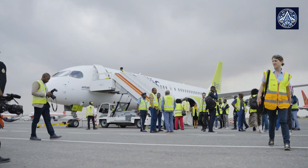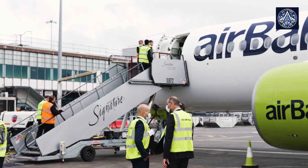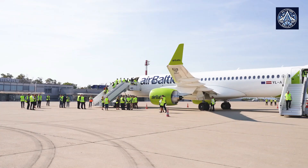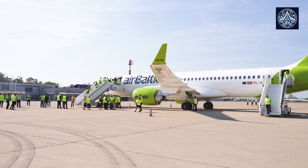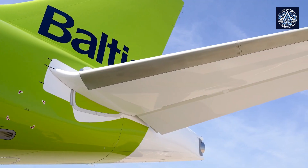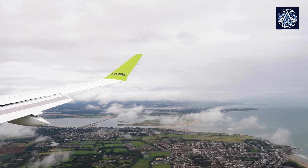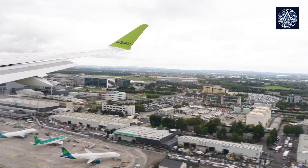AirBaltic just ordered an additional 10 A220-300s, bringing its total order to 90 A220 aircraft. Already operating a strong fleet of close to 50 A220-300s, AirBaltic is currently the largest A220 buyer in Europe and the largest A220-300 operator in the world.